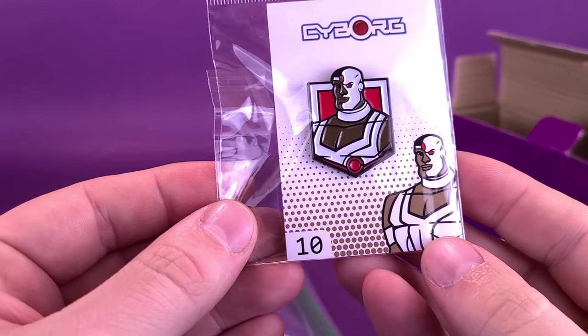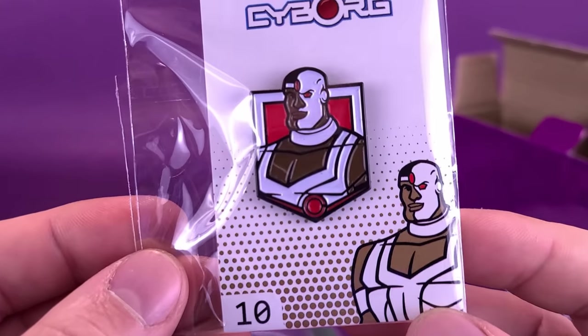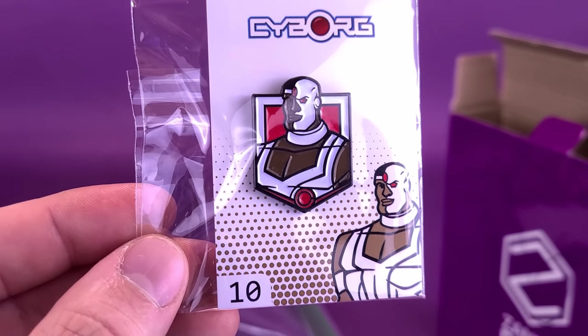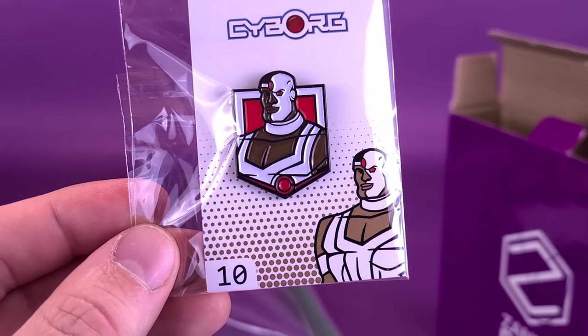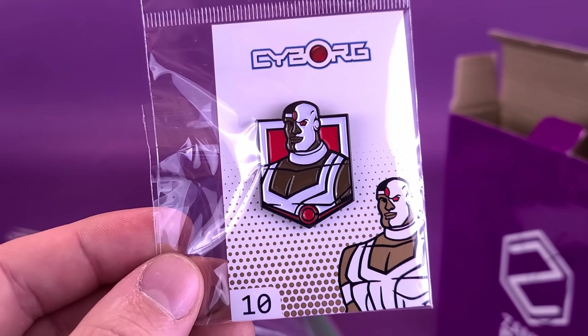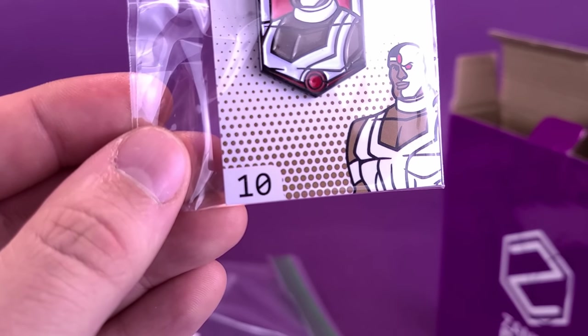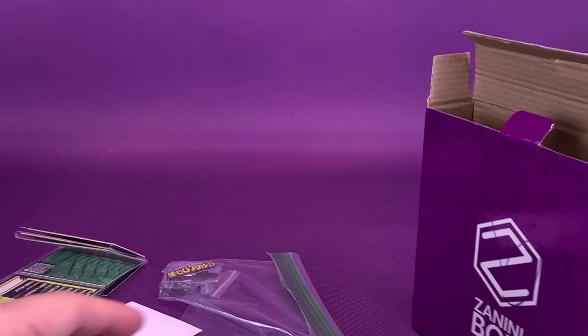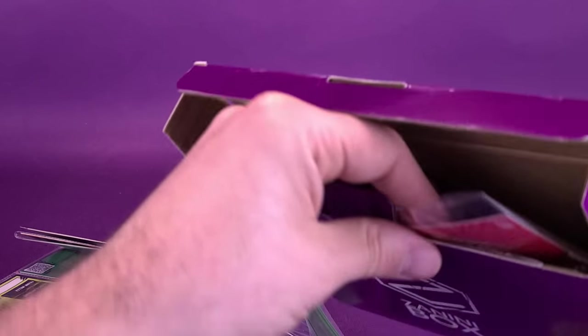The next one we have is Cyborg. Not quite in a Bruce Timm style, but you could certainly imagine that he would fit in well with a Justice League Unlimited cartoon — which I guess Cyborg really never made an appearance in, did he? This is number 10 — Cyborg. Very nice.